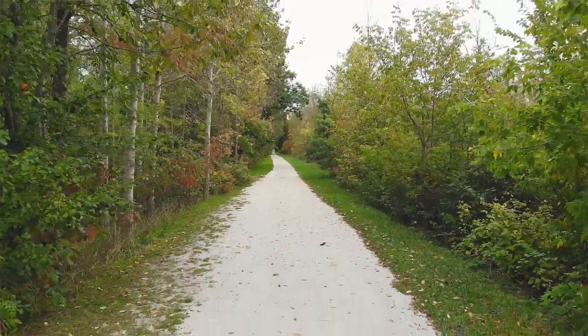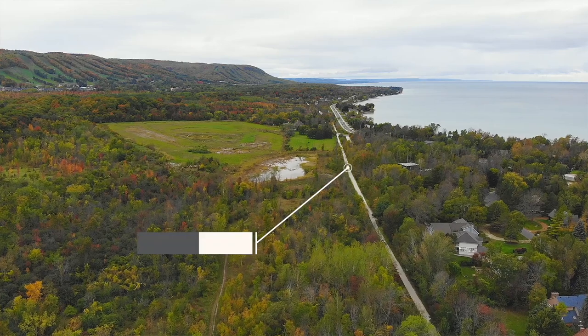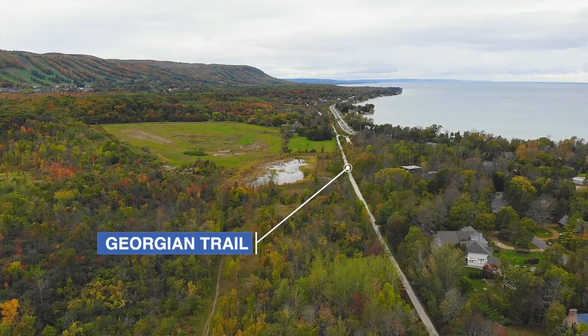The Georgian Trail offers endless opportunities for hiking, biking, or snowshoeing with views of the bay.